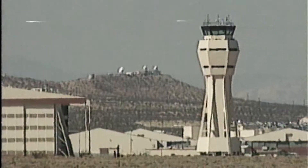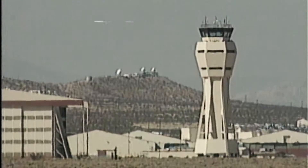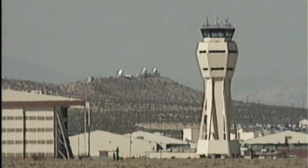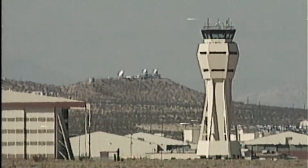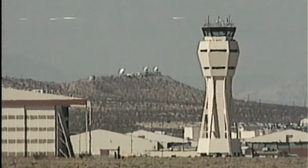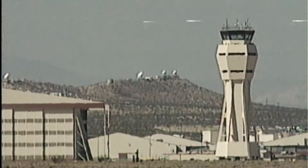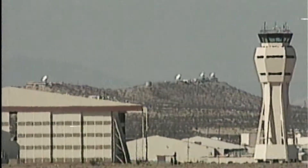Discovery's wings leveling now as it approaches the heading alignment cylinder. Discovery, Houston — on energy approaching the HAC. No change to winds or weather. You're going for nominal chute deploy. Discovery is right on target as it approaches the heading alignment cylinder. It will perform a right overhead 204 degree turnaround to align with runway 22.